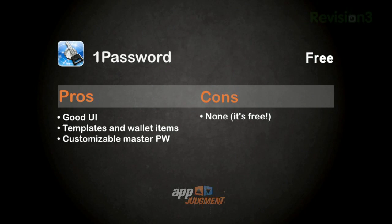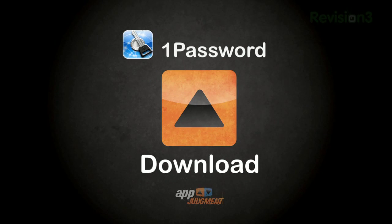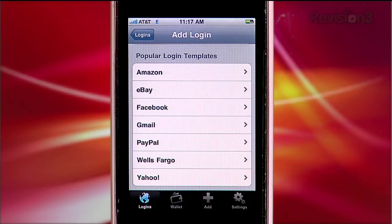1Password, on the other hand, gives you a better user experience in my opinion — templates and wallet items to expedite adding personal info, and an extra master password that's customizable per item. Since it's free, I'm going to recommend downloading 1Password. If you're someone with vast quantities of sensitive personal data, you might benefit from the superior search and categorization functions in Password Wallet. However, for the everyday iPhone user who just wants to keep all your codes safe and in one place, save yourself five bucks and download 1Password.